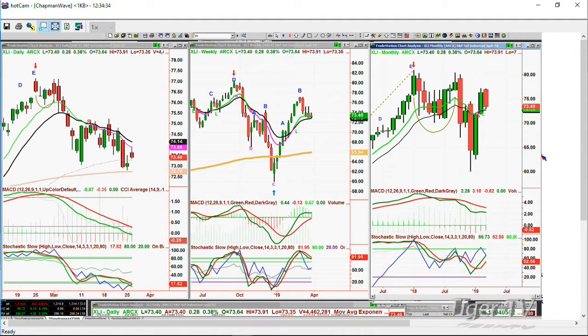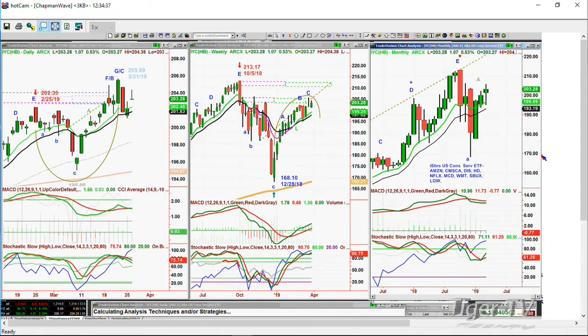The IYC — that's the iShares U.S. Consumer Services ETF with Amazon, Comcast, Disney, Home Depot, Netflix, McDonald's, Walmart, Starbucks, Lowe's. This is key. At 204.69, the high of the 31st of March, everything about it looks like that was a right shoulder extension and failure pattern. If this pullback over the next few days goes to 202.20 or lower at the current 203.28, I'm going to have to call that a PG and say the daily is in sell mode — but the weekly is still very strong.